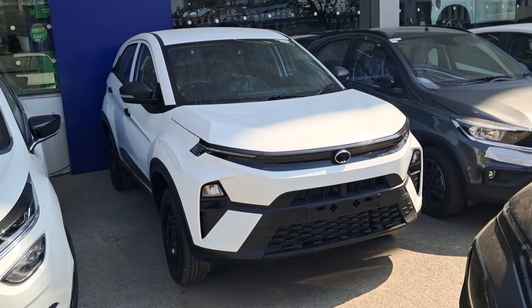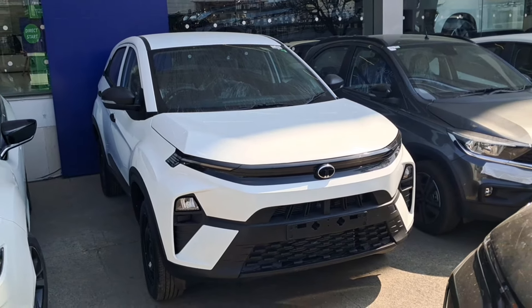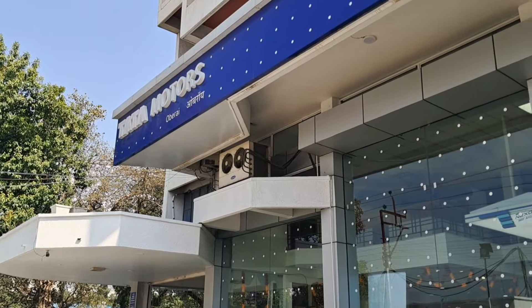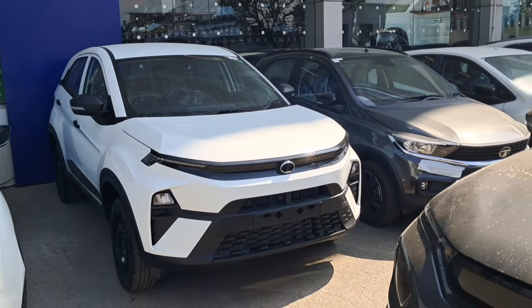First of all, if you talk about price, this car costs ₹9,30,000 petrol on-road. I am currently at Tata Motors in Dehradun. If you have any query regarding any Tata car, you can contact the showroom — details are in the description.